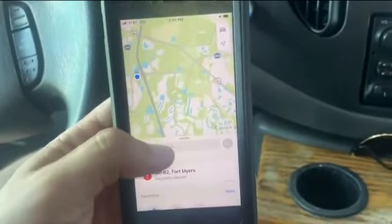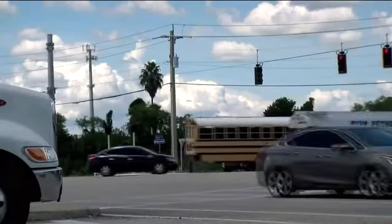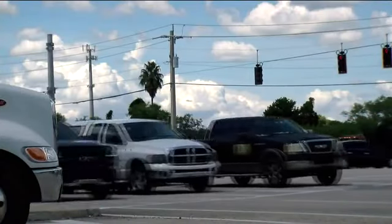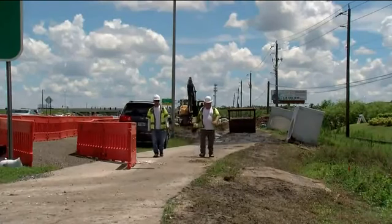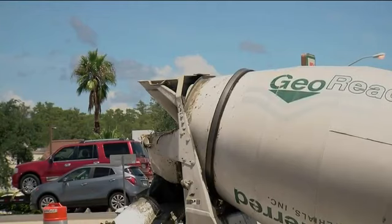FDOT says your phone apps will get an automatic upgrade when driving on state roads and highways. A new lane closure notification system is live on the Waze app and will soon come to Apple and Google Maps.